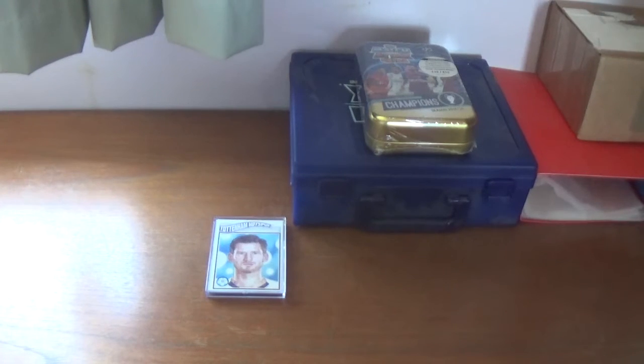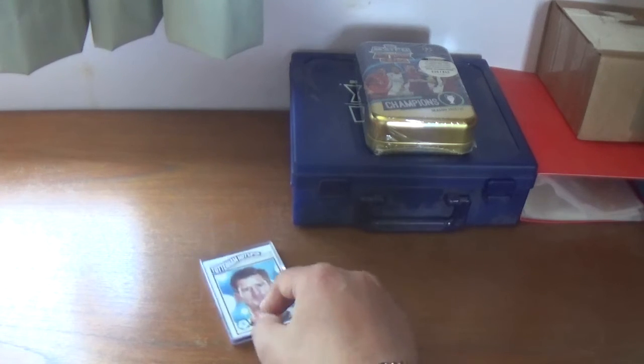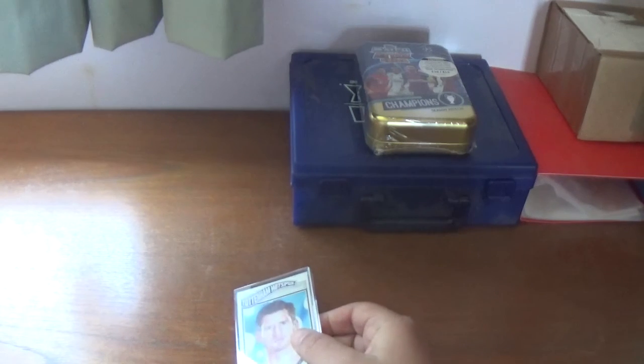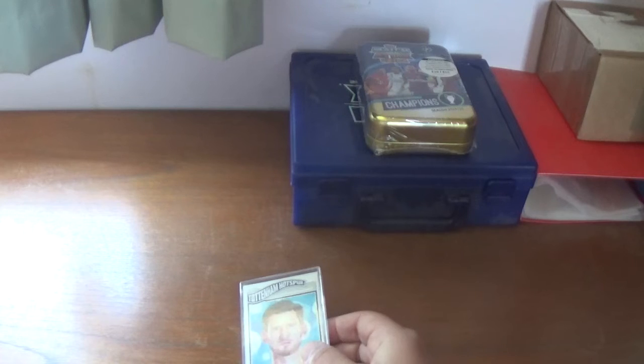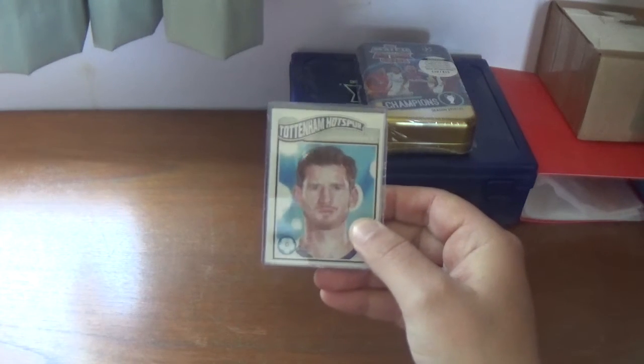Hello again everyone, welcome back to the All Things Football YouTube channel. Hope everyone out there is staying safe to the best of their ability under the circumstances affecting everyone across the world at the moment. Today's upload is going to be just a quick upload on week 39, cards 115 to 117 of the Topps UEFA Champions League Living Collection.